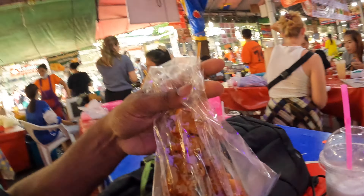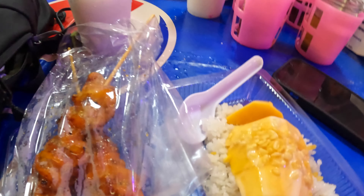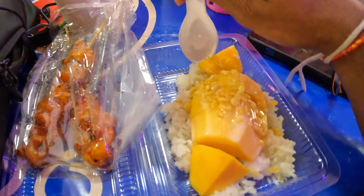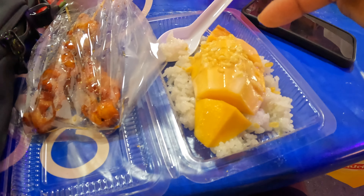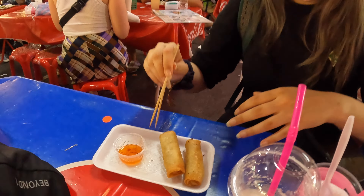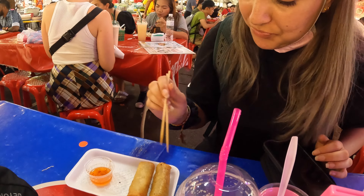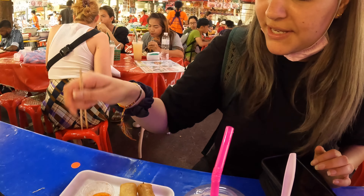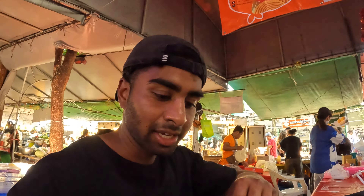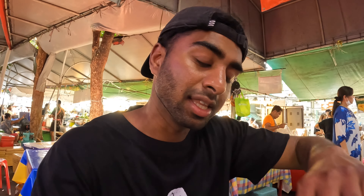I got some chicken sticks here — it was like 15 baht each. And something I always wanted to try: mango sticky rice with mango, sticky rice, peanuts, and condensed milk. And vegetarian spring rolls with sweet and sour sauce — nice! I think we're going to eat this and then start heading to the tallest building. We need to get a taxi or maybe take the BTS — not sure.